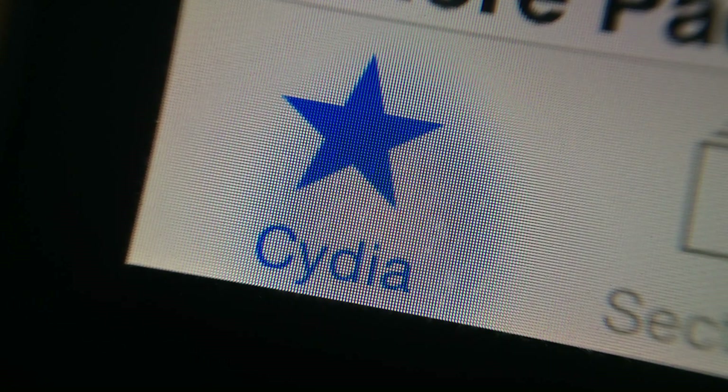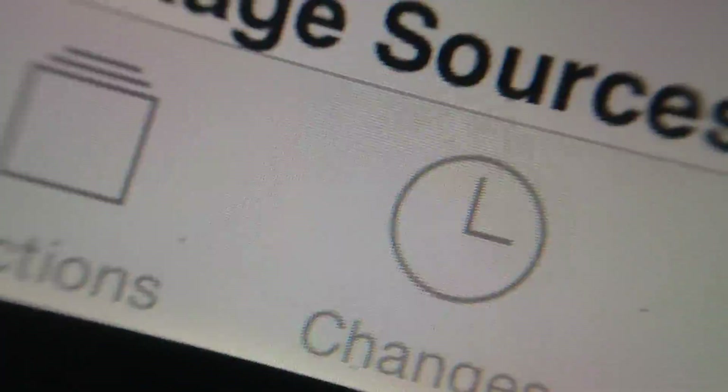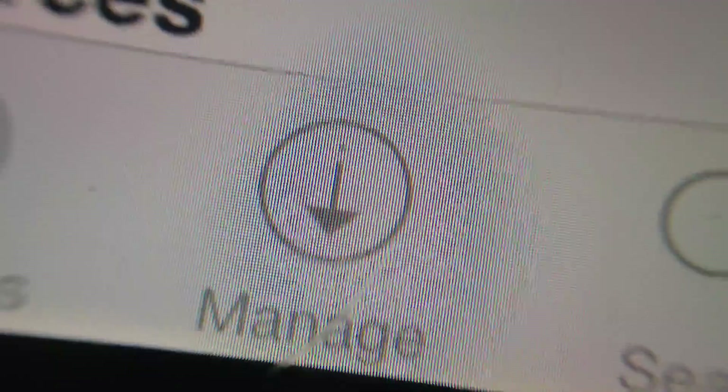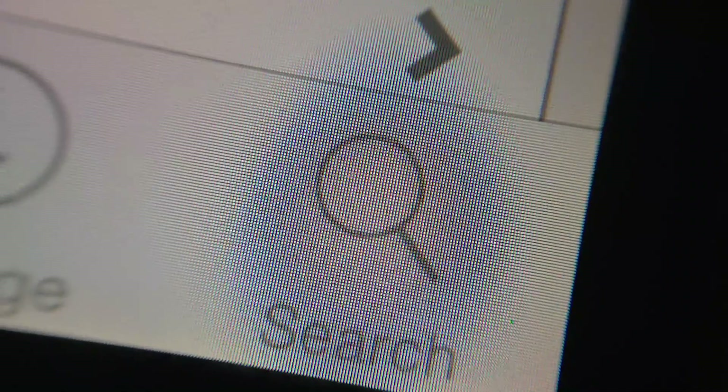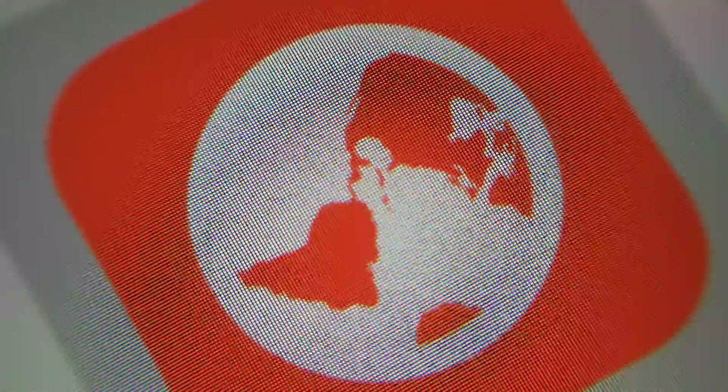Here is an up-close macro look of some of the buttons so you can kind of see up close — excuse the choppiness, that's just the macro lens not doing a very good job — but as you can see this is a very beautiful-looking update to iOS 7 Cydia.